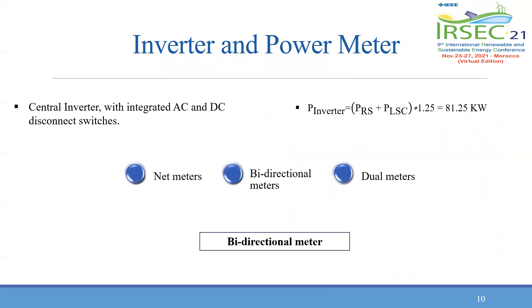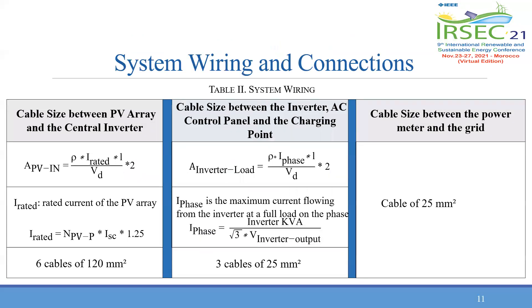The installed inverter is a central one connected to multiple solar strings and has integrated AC and DC disconnect switches. The power rating of the inverter is calculated by the equation on the slide and is equal to 81.25 kilowatts. The selected electricity meter is a bidirectional one, showing the amount in kilowatts delivered and received, the net amount, in addition to instantaneous demand in voltage and current. For wiring, copper wires of 220 mm² are used to link the PV array and the central inverter, and wires of 25 mm² between the inverter, AC control panel, and the charging points, as well as between the grid and the power meters.